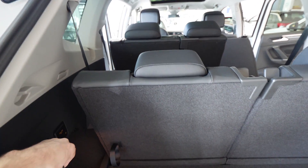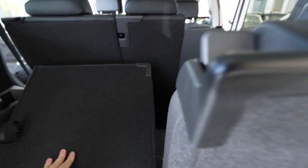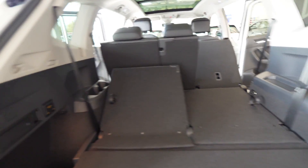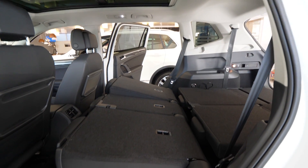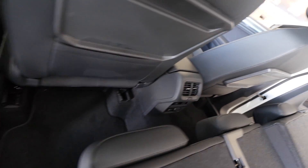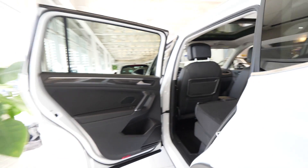There's a useful tool included — similar to what comes with Skoda — that you can take out and use. You can pull handles to fold the second-row seats flat from the trunk. The seven seats fold all the way flat, giving you a huge flat load area. Look at this space — it's enormous, with plenty of room even below.